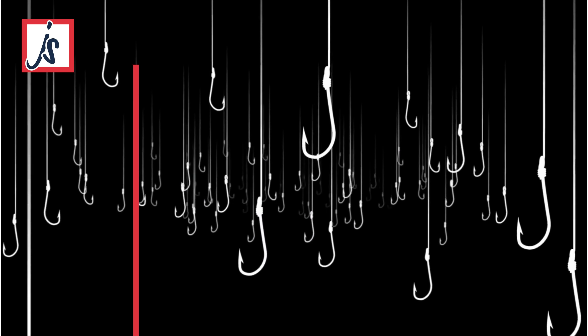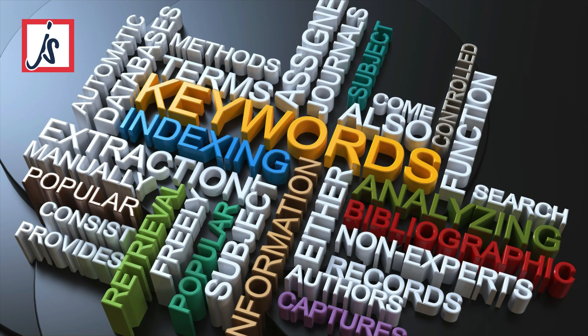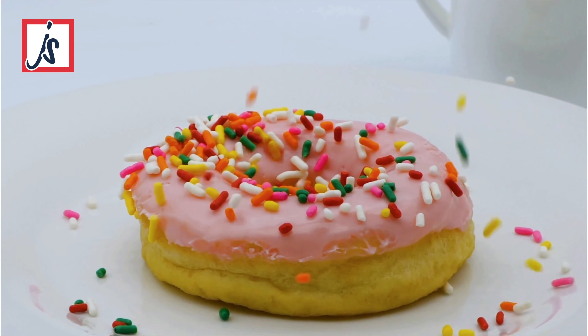Five: content that hooks. While looks can draw them in, it's your words that keep them hooked. Craft compelling content that speaks directly to your audience's hearts and minds. Break it up with headlines, subheadings and bullet points for easy digestion. And don't forget those juicy keywords for SEO — sprinkle them in naturally.